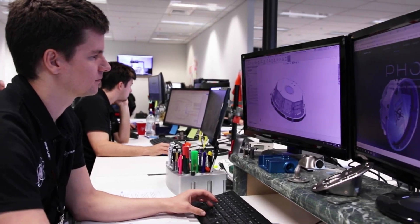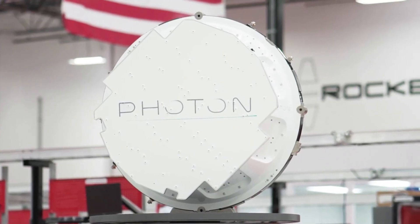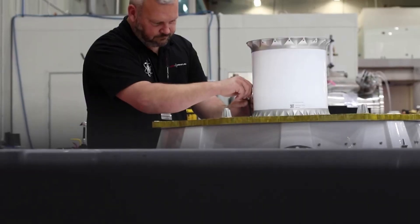Photon, on the other hand, is considered a high-performance evolution of the Kickstage. In other words, for more intensive or mission-specific applications, custom Photon spacecraft are designed.